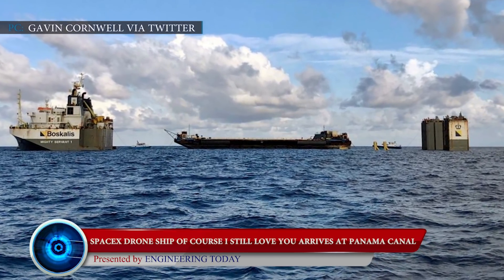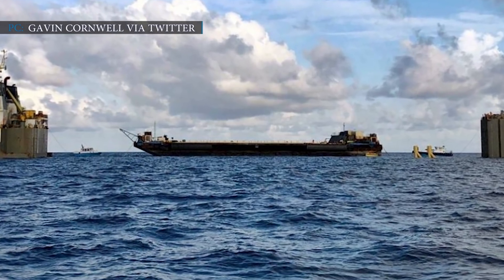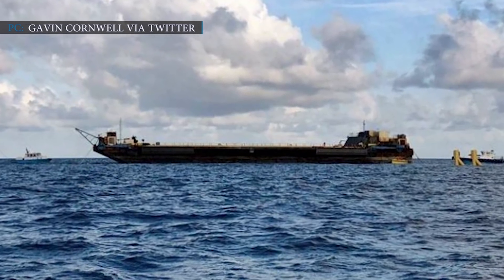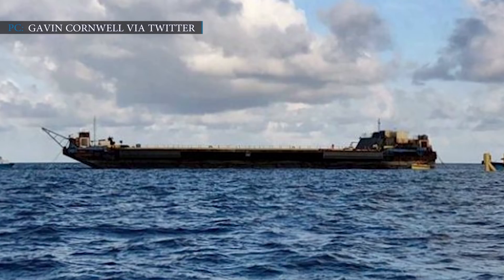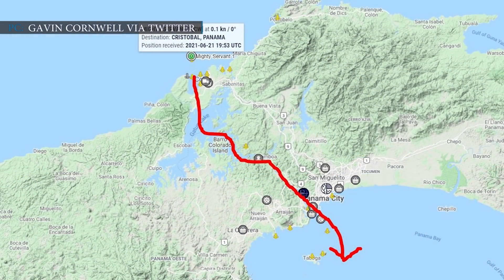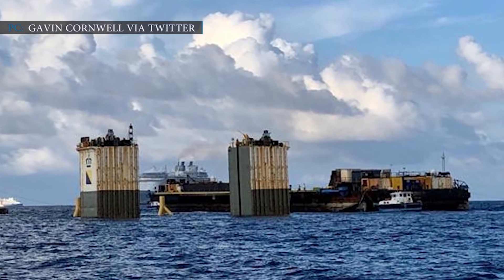After 10 days of journey, which began on June 10, SpaceX's drone ship Of Course I Still Love You finally arrived in the Panama Canal. Loaded onto the deck of a large semi-submersible transport ship known as Mighty Servant 1, SpaceX's drone ship crossed nearly 5,000 miles to reach its destination. Despite waiting several days in the Bahamas, Mighty Servant 1 completed their journey to the Panama Canal in a short time. However, to reach the port of Long Beach, they still have to cross the canal, and the ship could begin transiting any time now.